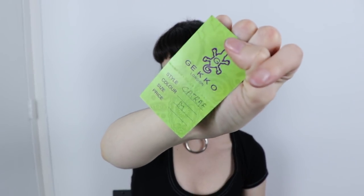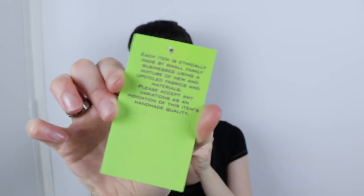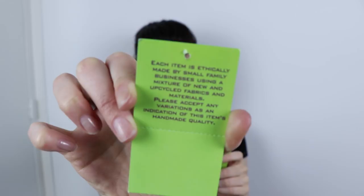Something cool about Gecko: they're a London-based brand. I read on the tag that each item is ethically made by small family businesses using a mixture of new and upcycled fabrics and materials, and they ask you to accept any variations as an indication of the item's handmade quality. Super cool — shout out to Gecko for being handmade, small-business, ethical practices, all that fun stuff.